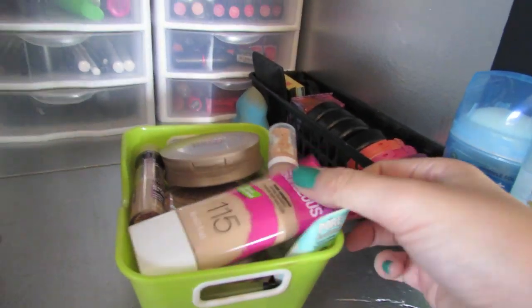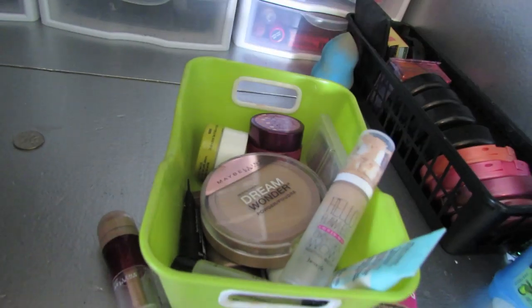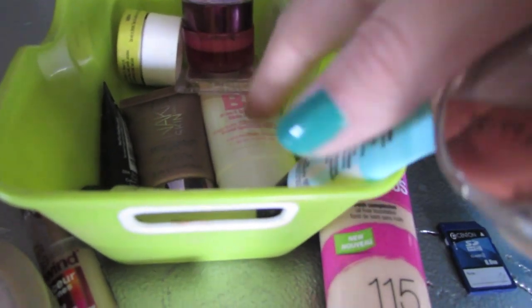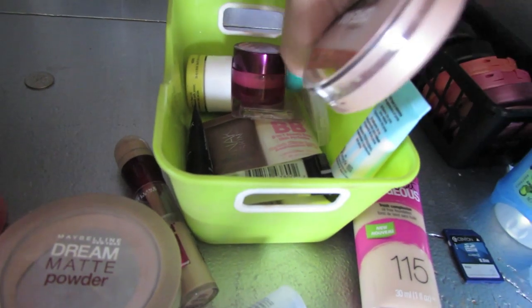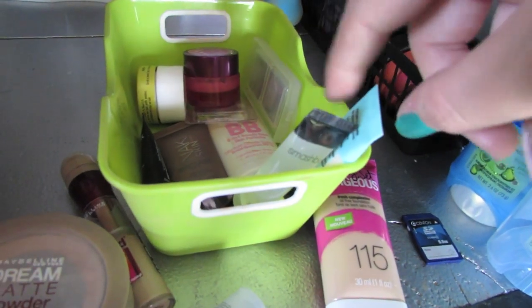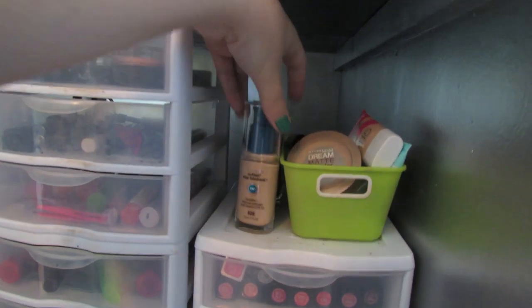I have this little basket — this lime green thing doesn't match my room anymore but it used to. In here I have a Ready Set Gorgeous foundation, Maybelline Instant Age Rewind concealer, a little mini Hello Flawless foundation, powders, Dream Matte Stay Matte, and Dream Wonder — which I liked at first but it gets you really oily because it has no mattifying to it. Down here I have BB creams: Maybelline BB cream, Naked Skin, a little mini of the Smashbox BB cream, and my Erase Paste concealer, a Boing concealer palette, a little concealer from an Ipsy bag, and primers — a Smashbox primer and the Benefit Porefessional primer.